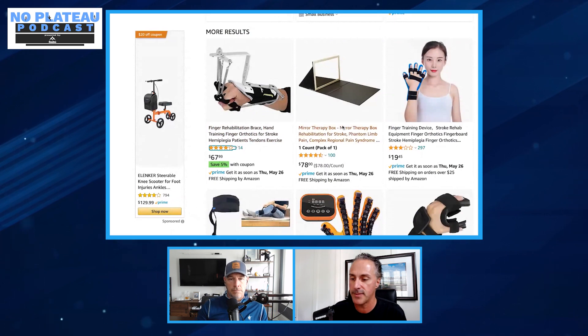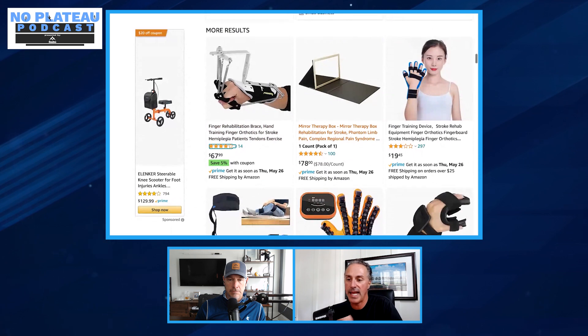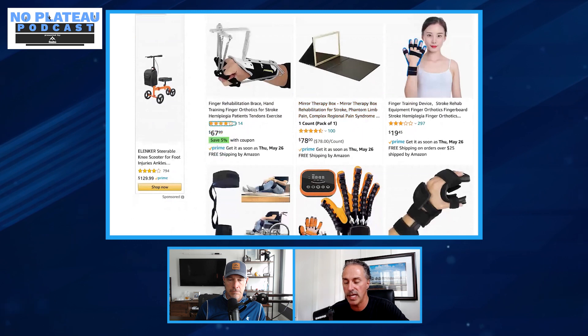Next up: mirror box — and Henry is a huge fan. One product is described as 'mirror therapy box for stroke, phantom limb pain,' which is properly described. Mirror box therapy works by putting your affected hand occluded in a box while your unaffected hand is in front of the mirror. As you look in the mirror, you see the reflection of your unaffected hand, which looks like it's your affected hand. By imagining your affected hand is moving and looks normal again, you can actually rewire your brain through mirror neurons and neuroplasticity, resulting in cortical changes and improvements in spasticity, strength, and physical function.